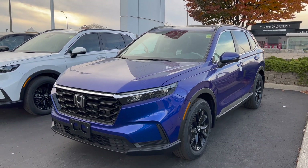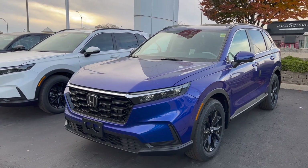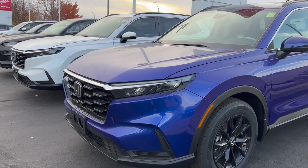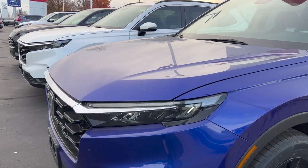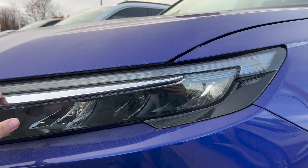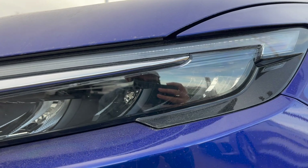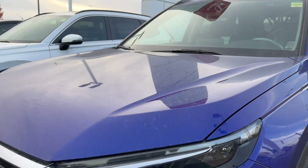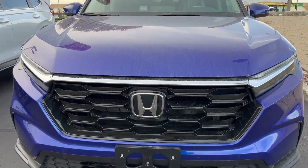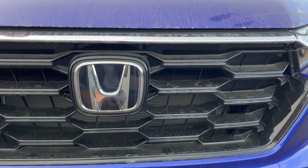Hello everyone, welcome back to another video. In front of me we have the 2023 CRV Sport — brand new, fresh off the factory line, fully redesigned. You have your LED strip at the top, three reflectors at the bottom projecting an LED beam. You have your Honda Sensing safety feature radar behind the emblem right there.